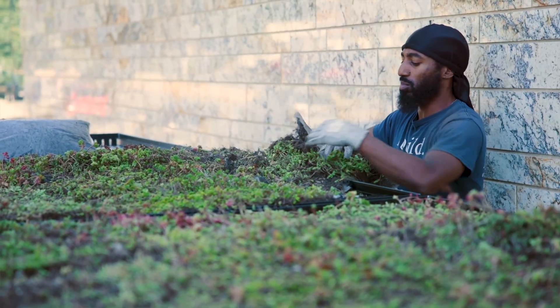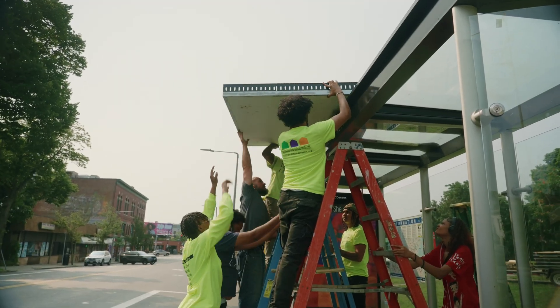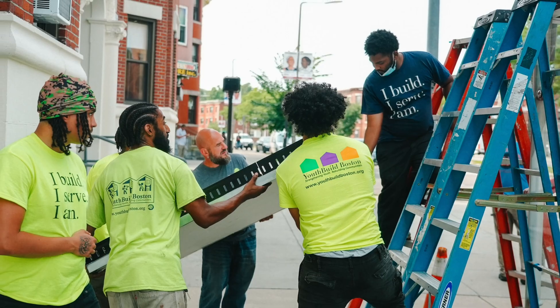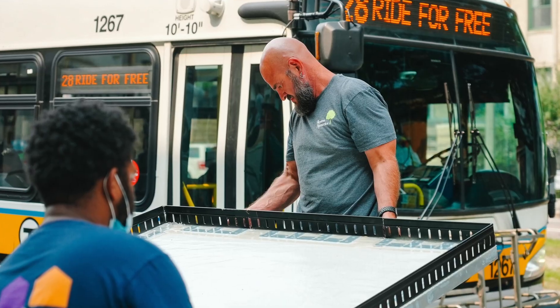We are working with YouthBuild Boston and actually teaching these young adults the whole idea of a green roof and the importance of a green roof, so they are starting to understand how greening the community can have an impact on the neighborhoods that they live in. Having this be permanently up for the next three to five years, we're able to engage with a lot of folks in the community — young people, people who are looking for green jobs, and the future of workforce development.